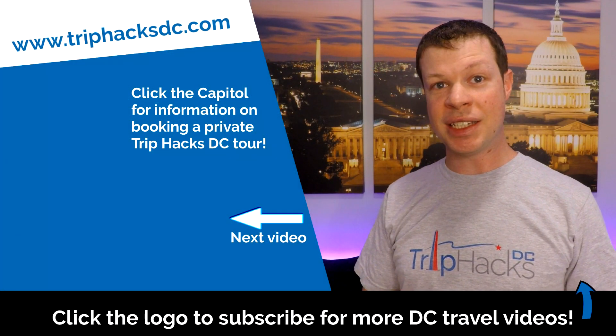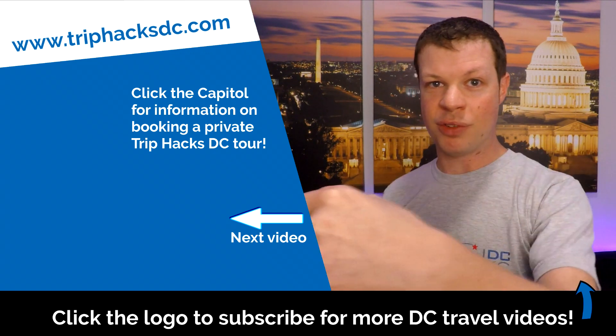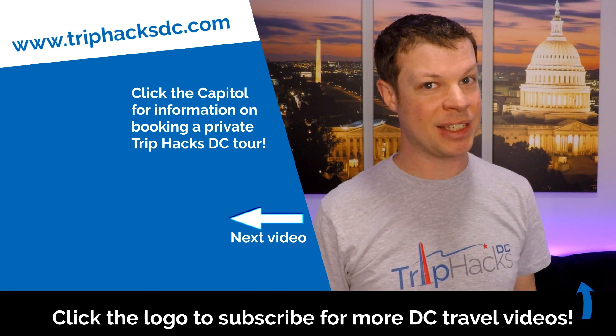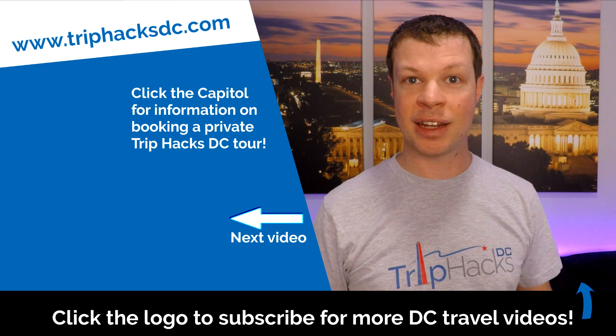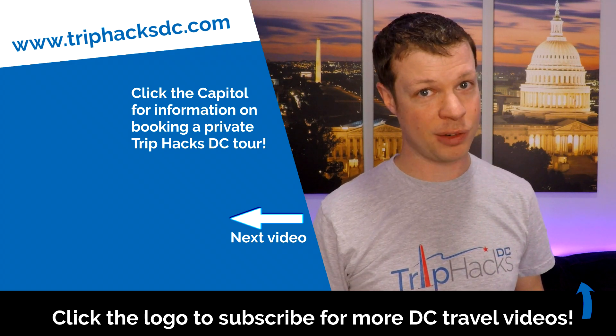And that's it. Thank you for watching this video. If you're interested in Washington DC and want to watch more, go ahead and click or tap on the next video. And if you're coming to town and interested in signing up for a Trip Hacks DC guided tour, you can click on the Capitol Dome on the left side of my head — that'll send you over to triphacksdc.com where you can see all of the tours that we offer. Enjoy your trip!